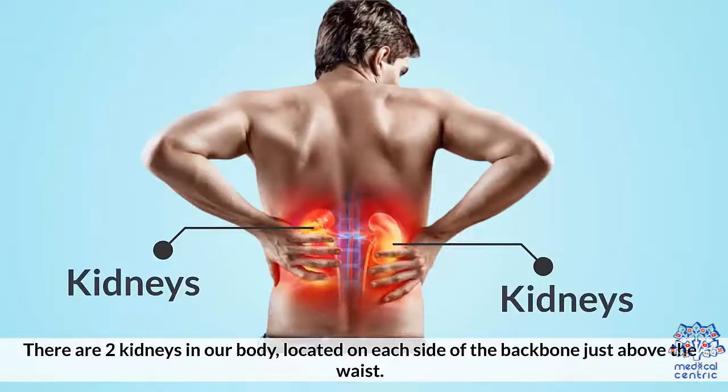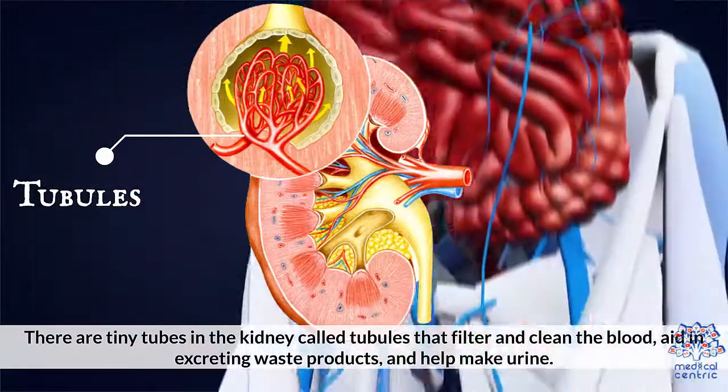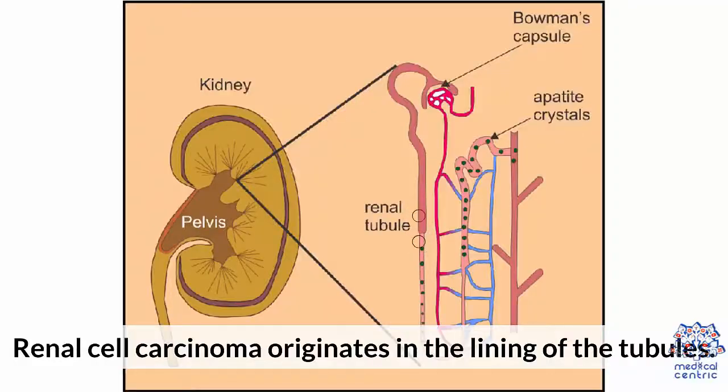There are two kidneys in our body, located on each side of the backbone just above the waist. There are tiny tubes in the kidney called tubules that filter and clean the blood, aid in excreting waste products, and help make urine. Renal cell carcinoma originates in the lining of the tubules.